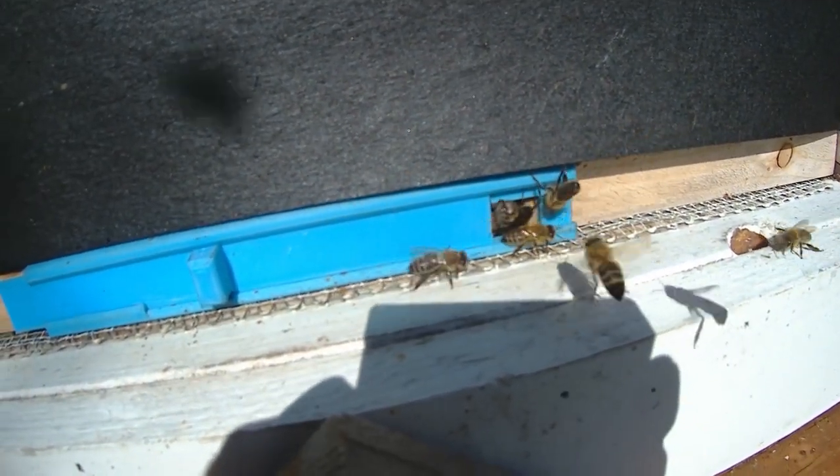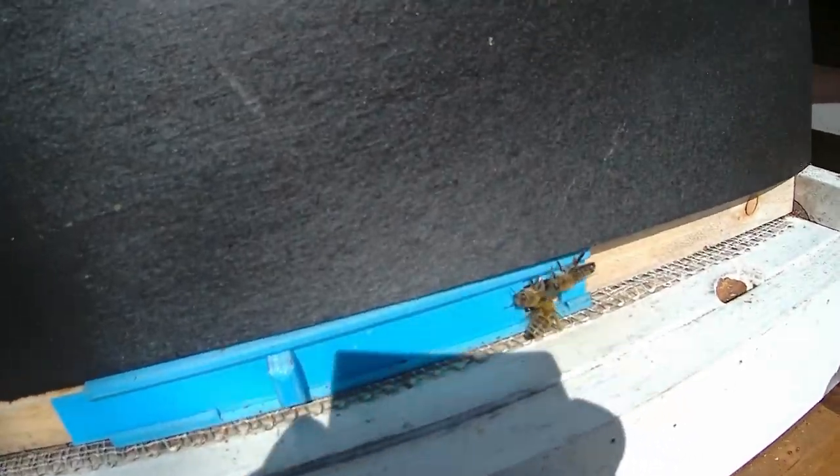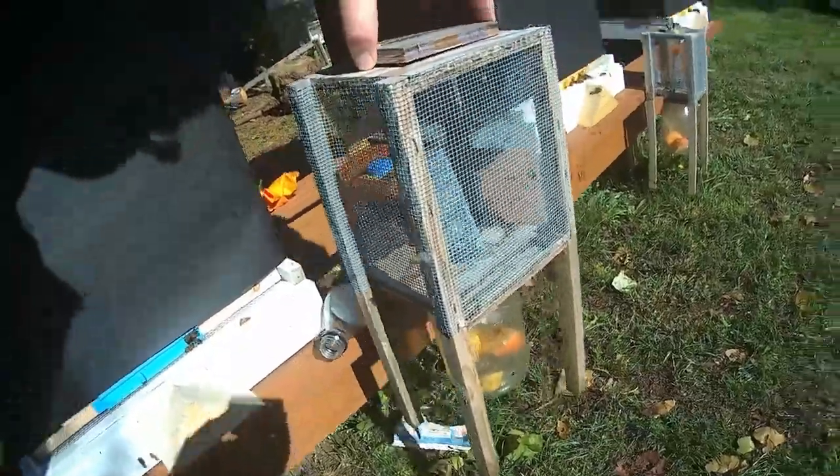I have closed the entrance down quite a bit to try and help them fight off the wasps, because the wasps have just been really bad the last few days. Wasps, yellow jackets — whatever you prefer to call them.